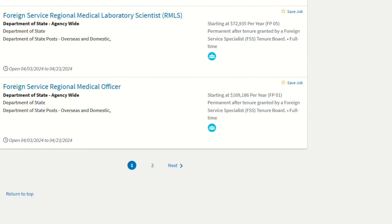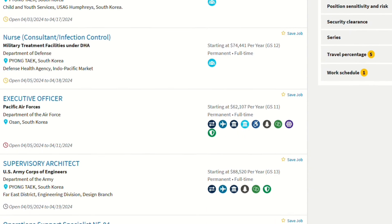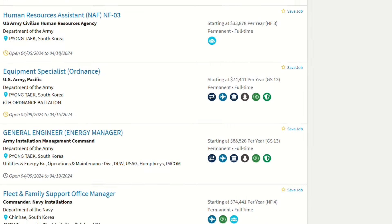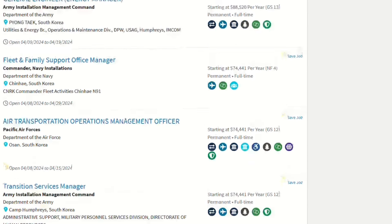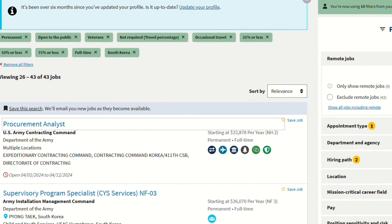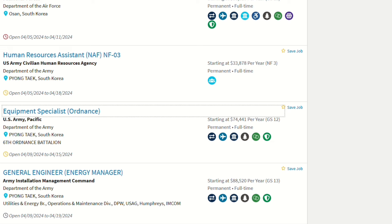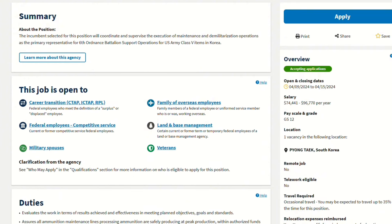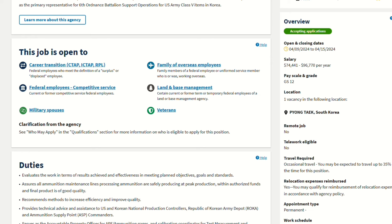Let's go to the bottom — there's only two pages, but there's a lot of jobs on there. Usually it's about five to ten pages. Let's look at one and I'll go into more detail on what they're looking for and how you can fill this out. Let's look at equipment specialists — that's a good one. So you see over to your right it says accepting applications, salary $74,000 to $96,000. Pay scale and grade is GS-12. GS-12 is very, very high.